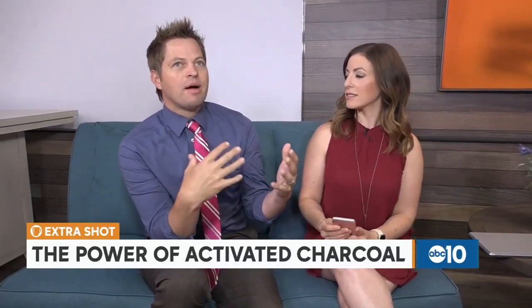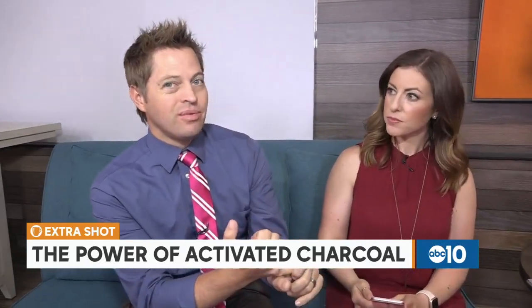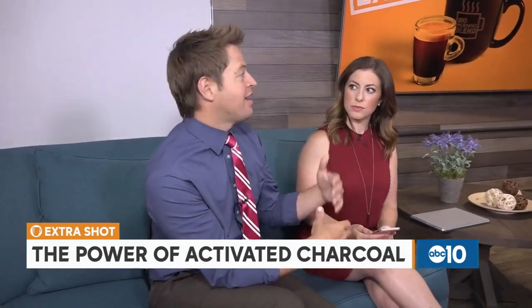I think the reason these fads get so popular so quickly is because it speaks to a basic human want — if I've got a couple of things going on, is there any one thing I could quickly do that can cure what ails me? Whether it's whitening teeth, being healthier, or clearing skin. Then you get these products and when you talk to experts, they often don't have enough research to back it up.